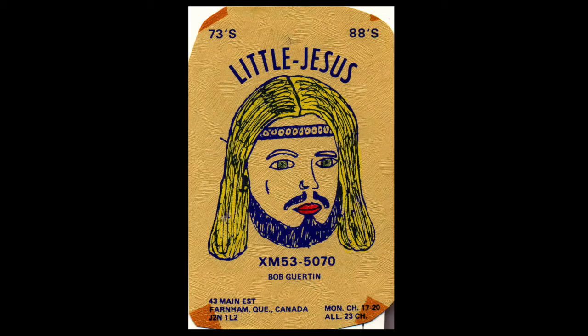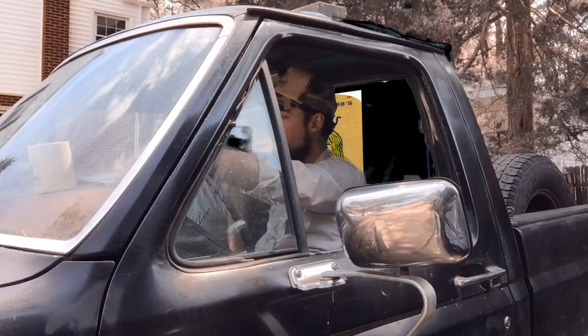Then you have the religious one — Whittle Jesus, or WeJesus. Bob Guerton — hard name to pronounce. 73s, 88s. 10-88 is present telephone number. This gentleman was from Canada — yep, it says so on the QSL card. That's why he handed out a QSL card, so we would know where he was from. Pretty cool.